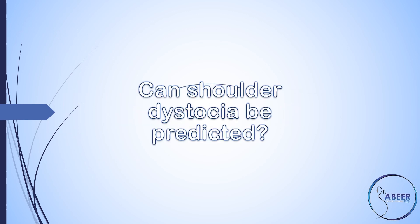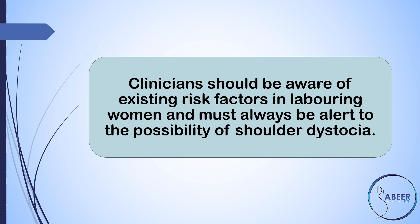Prediction. Can shoulder dystocia be predicted? Clinicians should be aware of existing risk factors in laboring women and must always be alert to the possibility of shoulder dystocia.